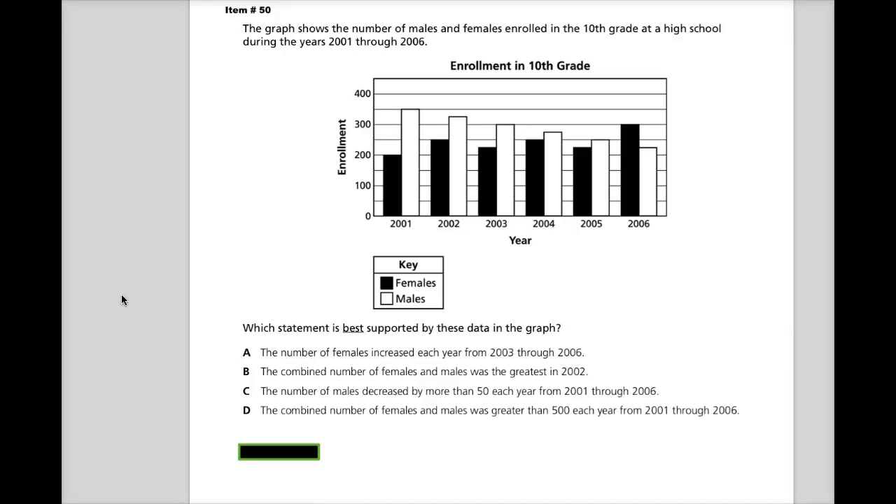This is item number 50 for the released spring 2014 course test for Algebra 1 in Tennessee. The question says the graph shows the number of males and females enrolled in the 10th grade at a high school during the years 2001 through 2006.